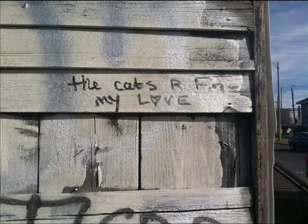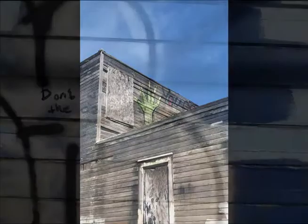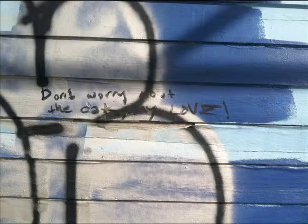On the side of a fence on St. Claude Avenue, a picture of a woman's body with a dollar sign over her crotch was found. One message I found that really confused me was on the side of a building on St. Claude. It read, 'The cats are fine, my love.' At first I thought this might have been a real message from one person to another, but it was on a heavily graffitied building so I wasn't sure. The message appeared again on a side road much further down St. Claude, this time reading 'Don't worry about the cats, my love.' When I saw this message again on another heavily graffitied building, I determined it to be an artist tag.